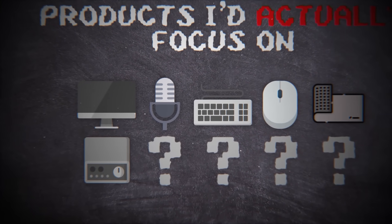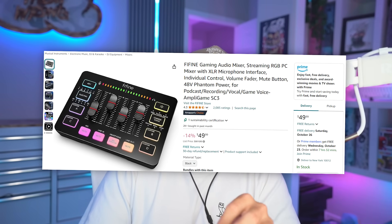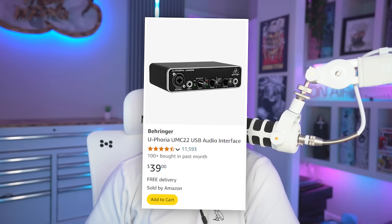Next, we have the missing link between great audio and your audience: the audio interface. Whether you're streaming, recording a video, or just talking to friends, an audio interface ensures you avoid fuzzing, distortion, and other problems from basic USB mics. The best budget interface, hands down, is the FeeFind one — it's extremely cheap and has been blowing up on TikTok. The Behringer UM22 is also a really solid option for the price, and I started out on that one. It provides a good experience using an XLR mic for the first time, but if you want something more sleek and simple, the Behringer UM22 is probably the best one you can buy for the price.